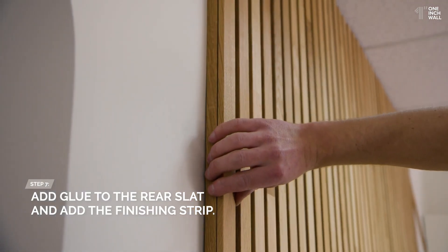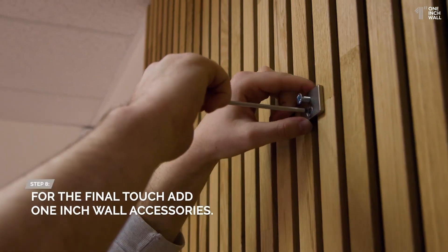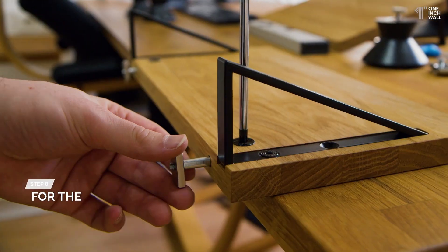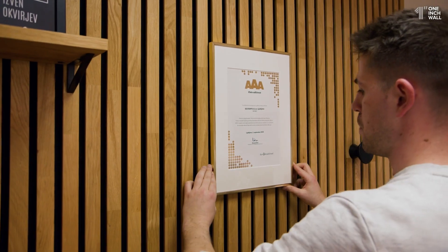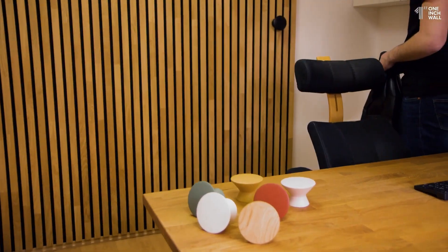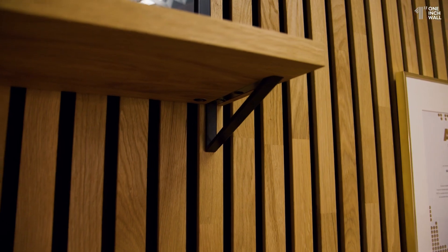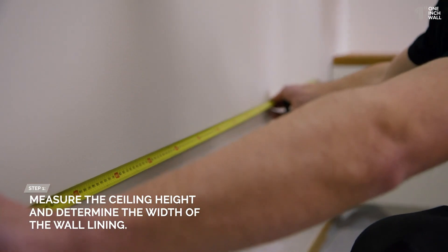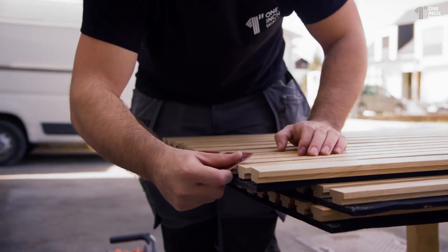Beyond just soundproofing, the smart design of these panels allows you to integrate them with other elements in your space. You can easily combine them with lamps, shelves, planters, and other decorative items. This makes the panels not only practical, but also visually appealing. The design flexibility means that you can create a space that's both functional and beautiful, whether you're designing a cozy living room, a sleek office, or a high-end home theater.